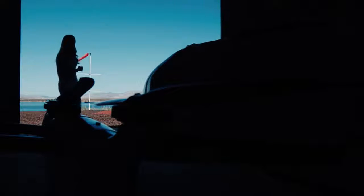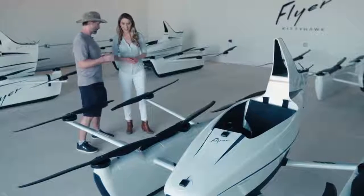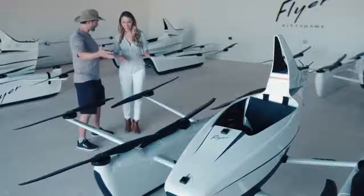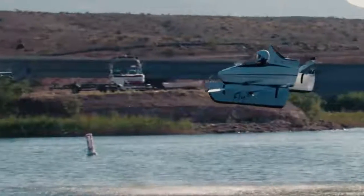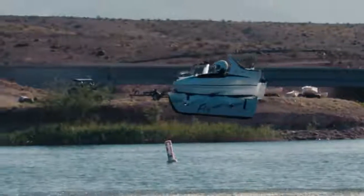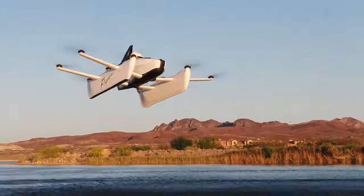Flyer is Kitty Hawk's first commercial vehicle. Todd Reichardt is the company's lead engineer. You basically have 12 moving parts — 10 motors and two control sticks. And that's it. Pretty simple. While operating it may be simple, incorporating vehicles like this into our everyday commutes, that's going to be a whole lot more complicated.